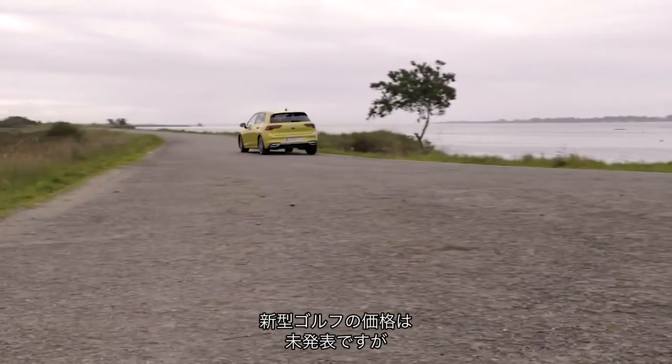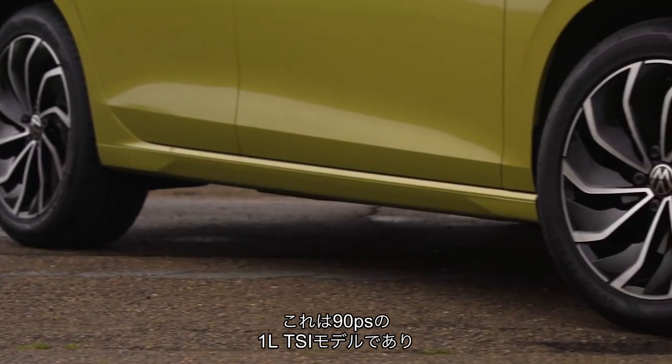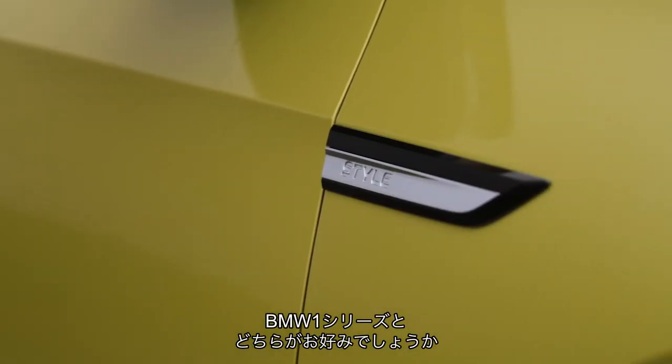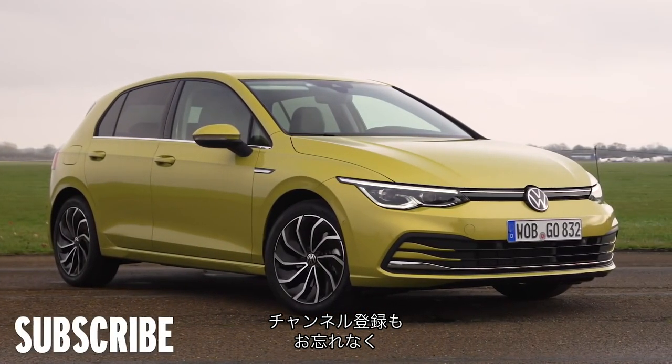Prices for the Mk8 Golf are still TBC, but are expected to start from around £20,000 for the basic 90-horsepower 1-litre TSI. Don't expect more powerful versions to be quite so affordable. So would you have one of these over the new re-engineered BMW 1 Series? Let us know in the comments below, and don't forget to subscribe to the Autocar YouTube channel.